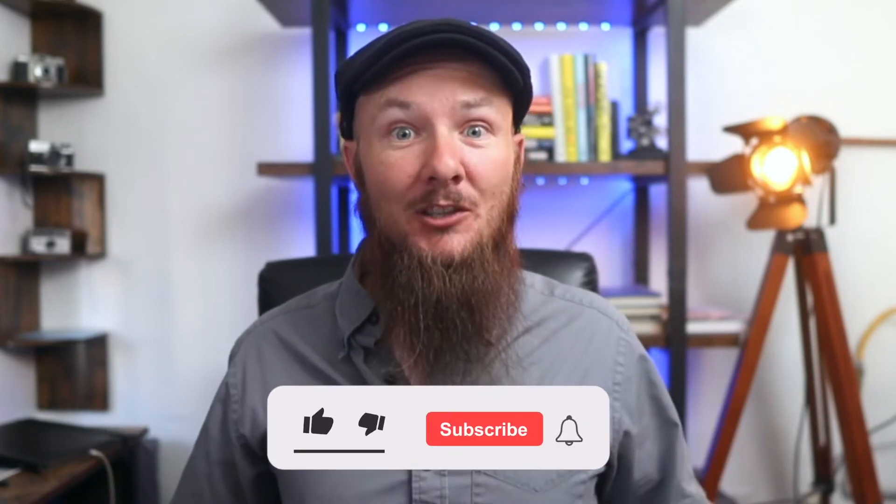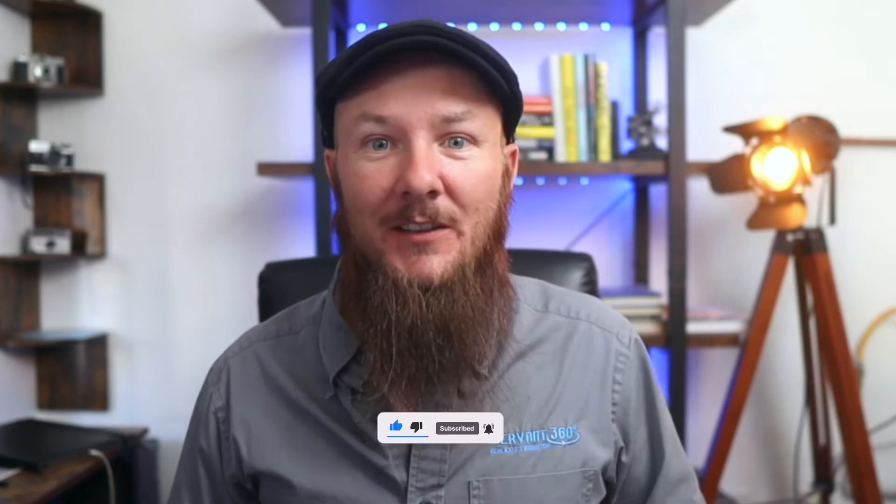Hey everyone, I'm Pete Stegall with Servant360. If you're new here, we share tips and strategies to help realtors just like you sell more houses faster and for more money. Make sure to like and subscribe to always be notified when we release these weekly videos.